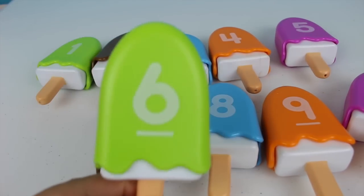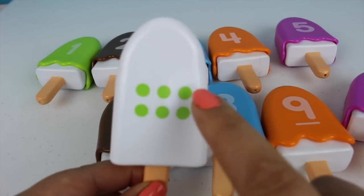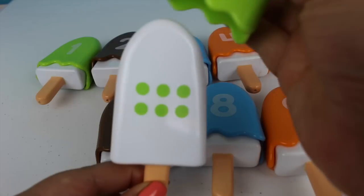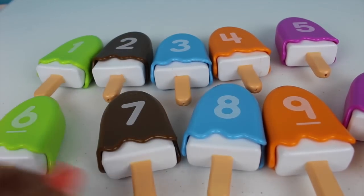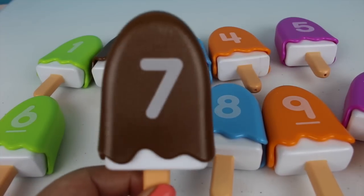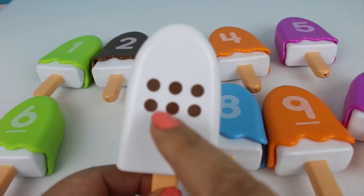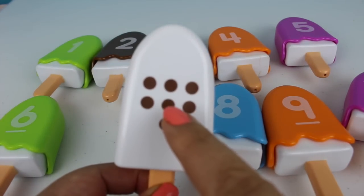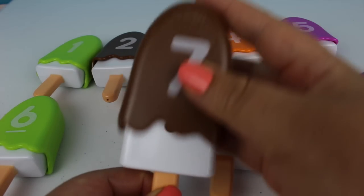This is the number six. One, two, three, four, five, and six. And this is the color green. Here comes the number seven. One, two, three, four, five, six, and seven. This is the color brown.